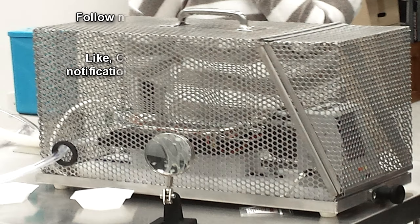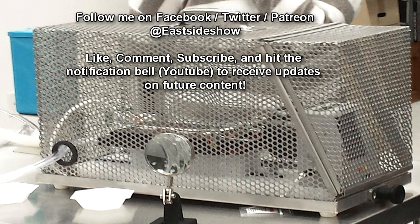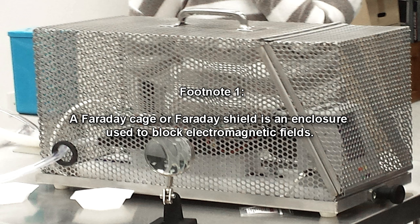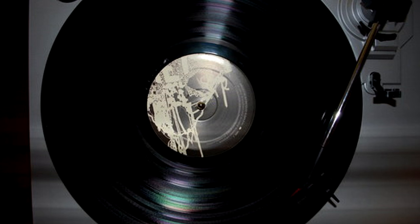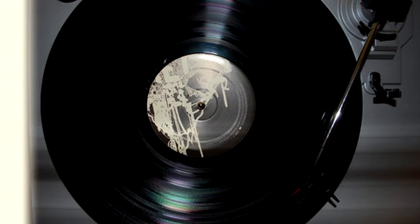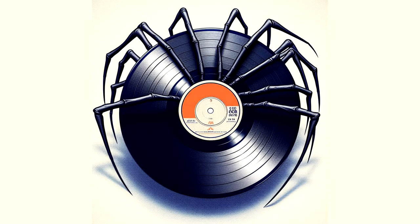Containment Protocols: RPC-513 must be kept within a Faraday cage — an enclosure used to block electromagnetic fields — locked within a reinforced containment room at Site-002, only accessible by personnel with Level 3 security clearance or higher. RPC-513 must not be played under any circumstances, and the containment area must be equipped with incinerators. In the event that RPC-513 breaches containment, all intercom speakers and other electronic speakers within the Site must be shut off immediately, and armed personnel will be tasked with locating and recontaining RPC-513.